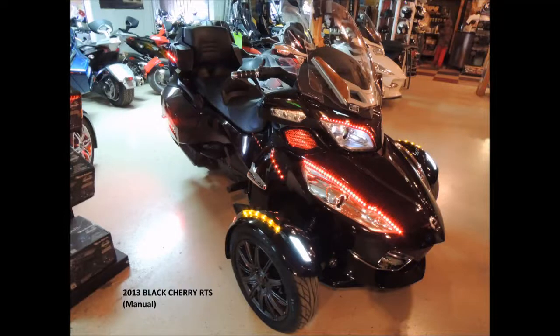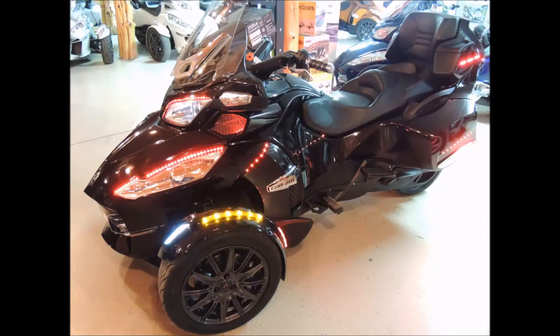This is a 2013 Black Cherry K&M Spider RTS with a manual transmission. The machine has warranty until April 5th of 2015.